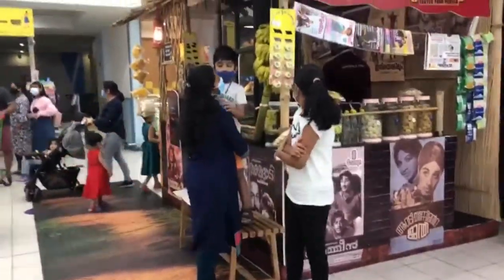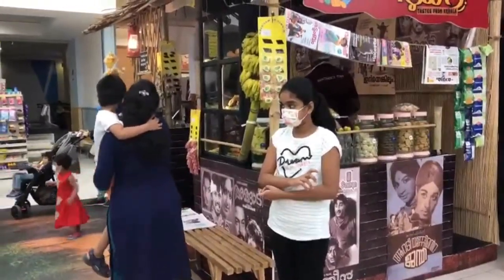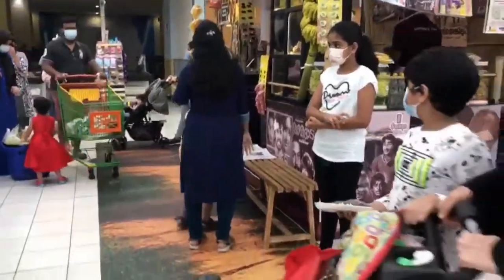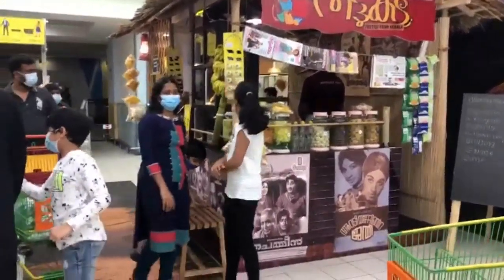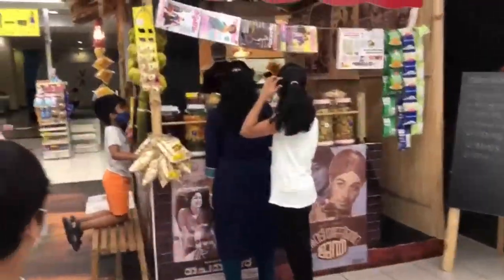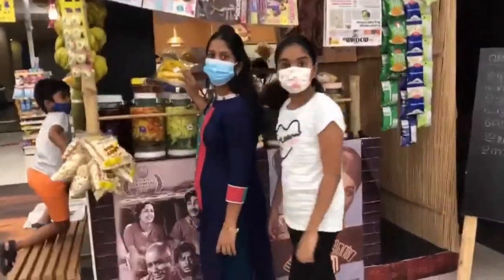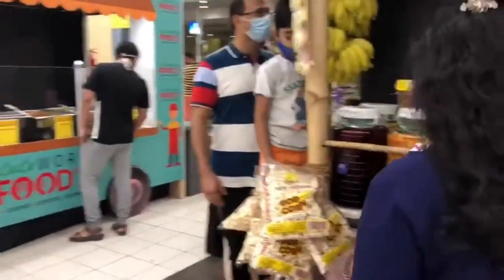Everything in this shop is for one dirham. One dirham in India means 20 rupees. Now we are ready to buy some chips, orange candy, and some sweets.